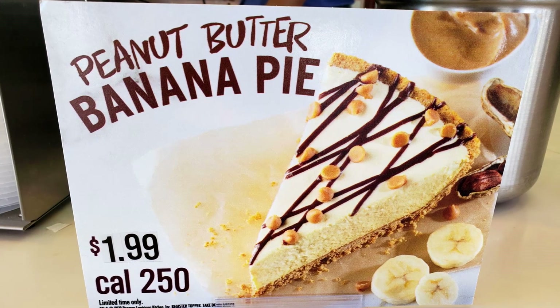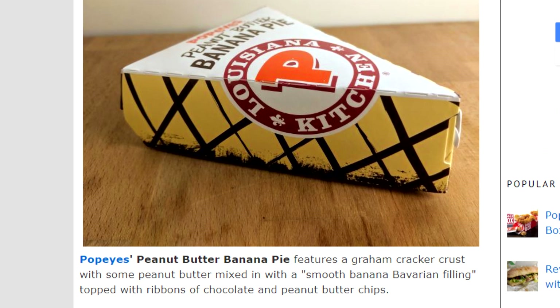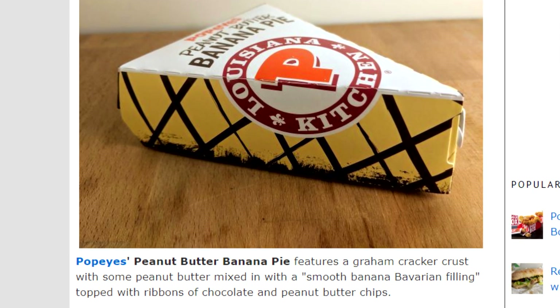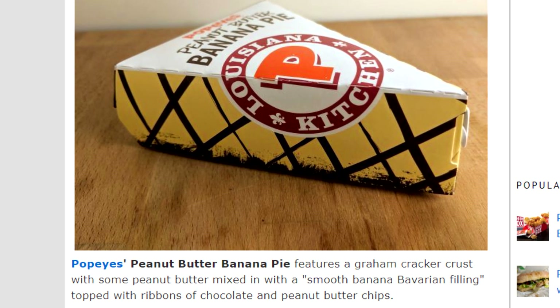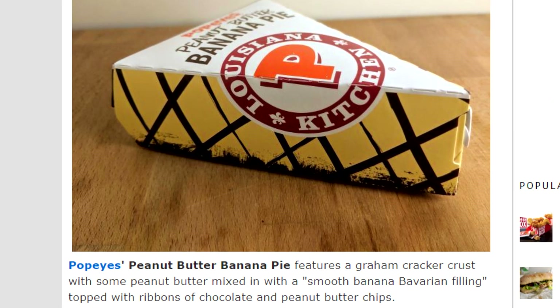Here is the description off of one of my favorite food websites, brandeating.com: Popeyes serves up the new peanut butter banana pie as their latest limited time dessert option available in single serve slices. The pie features a graham cracker crust with some peanut butter mixed in, with a smooth banana Bavarian filling topped with ribbons of chocolate and peanut butter chips. Sweet, let's do it.